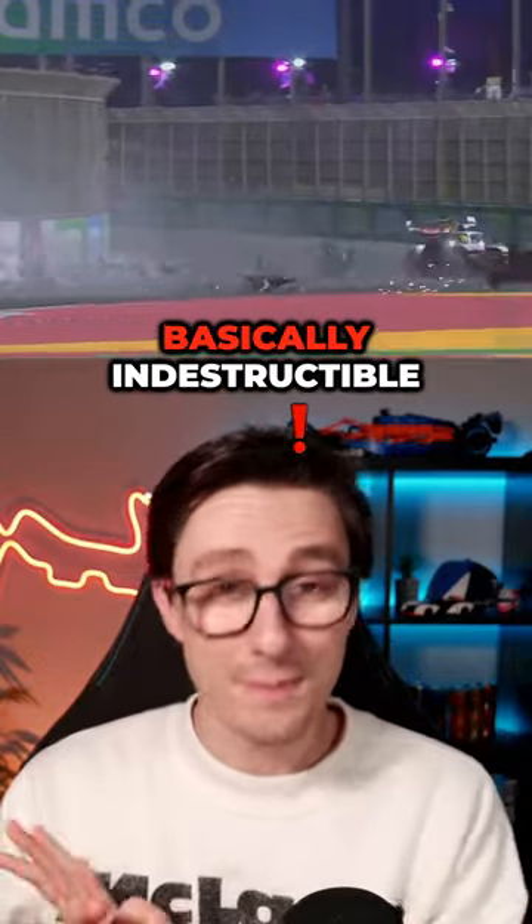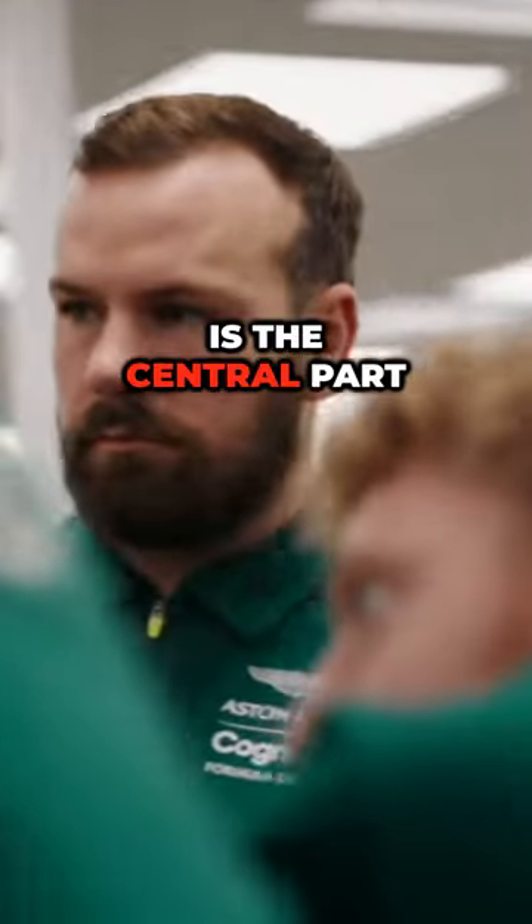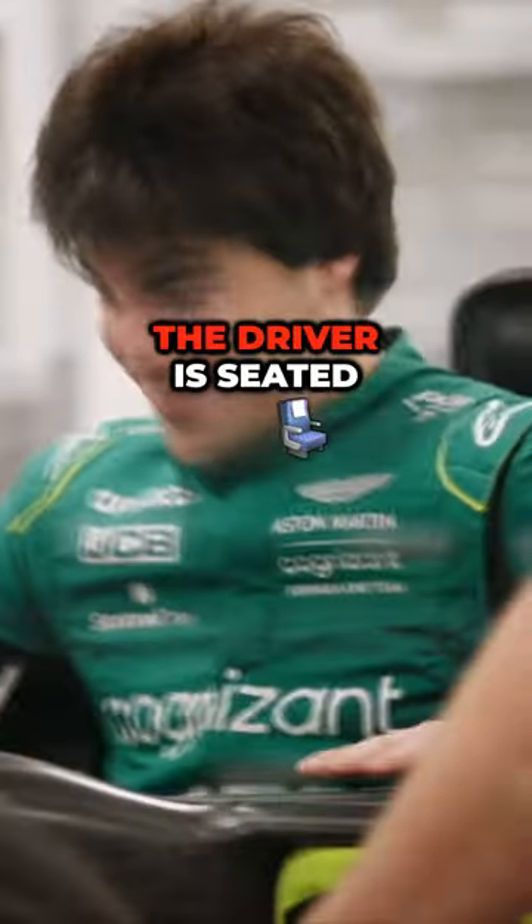The Formula 1 survival cell is basically indestructible. The survival cell, or monocoque, is the central part of the Formula 1 car in which the driver is seated.